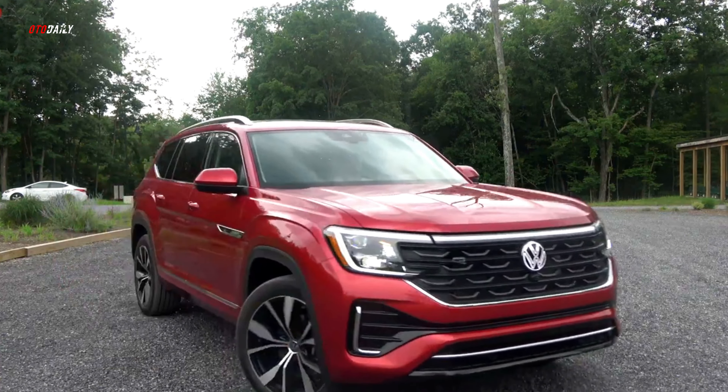In our luggage testing, the Atlas impressed us by fitting four carry-on suitcases behind the third row and 38 behind the first — the same as the enormous Honda Pilot.